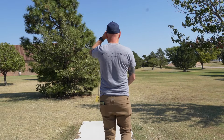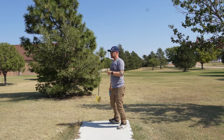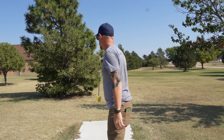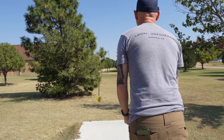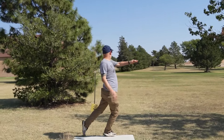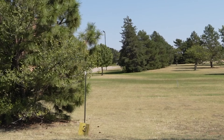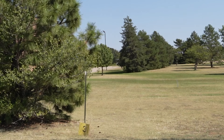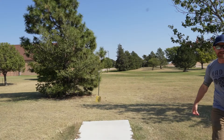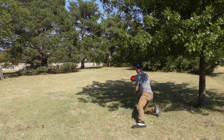Hole three. 385 feet. Somewhere up there — I think it's up there on the right. Got quite a bit of a headwind here. Hook up. Got all the way through that tree. Give myself kind of a look. Maybe.